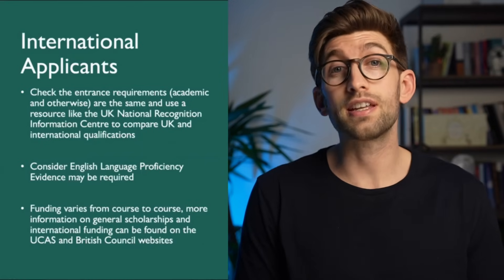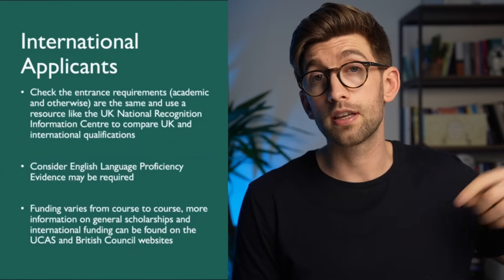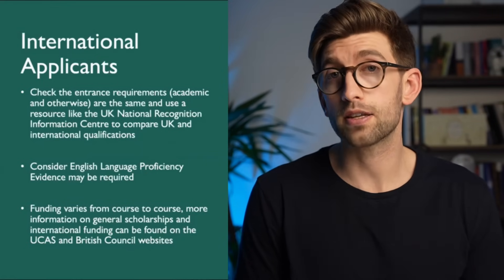Funding varies from course to course and will be the subject of my next video in this playlist. Essentially you can find information on the British Council website or on the UCAS website.